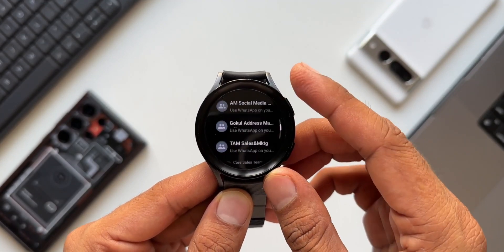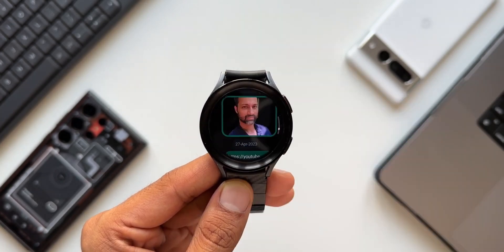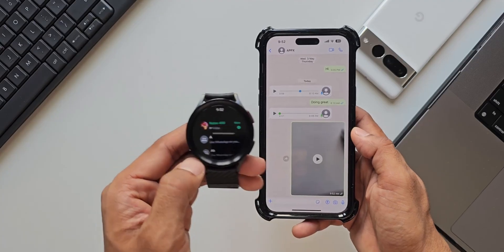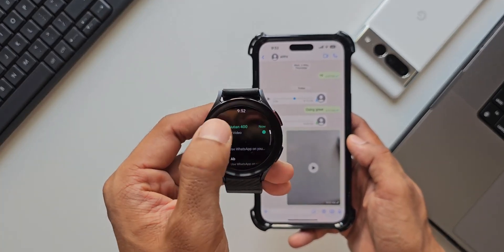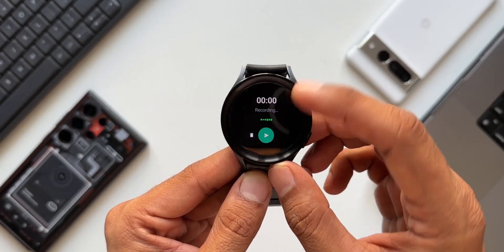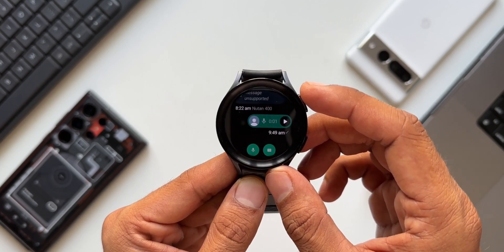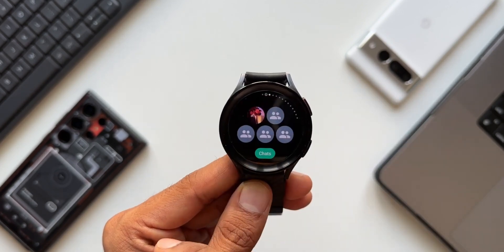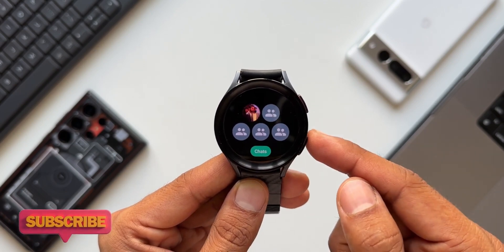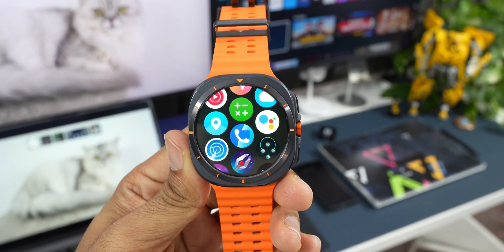It's not just a notification — you actually have the application itself on the watch, where you can send and receive messages and even view images from WhatsApp. Again, if your watch is the LTE version it's very useful because you don't need your phone next to you. You've got this standalone application right there on your wrist.